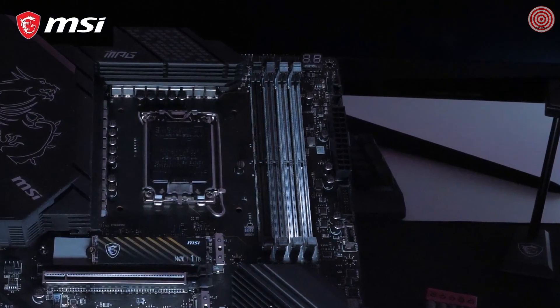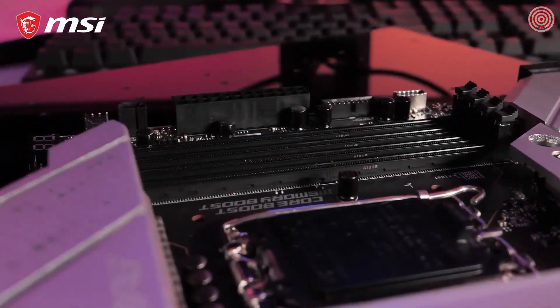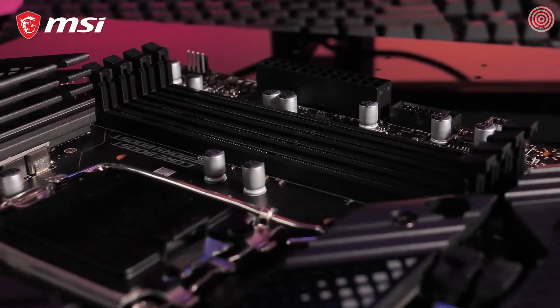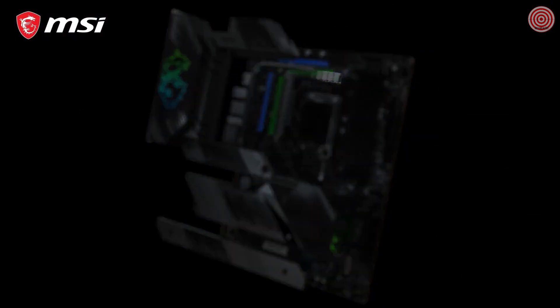The MPG Z690 motherboard with DDR5 support is capable of extreme memory speeds up to 6666MHz. You can also choose a DDR4 model with memory speeds up to 5200MHz. These motherboards offer an extremely strong direct power VRM design with up to 1875A smart power stages.